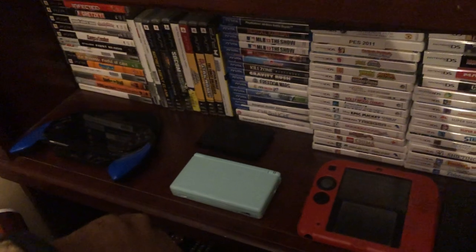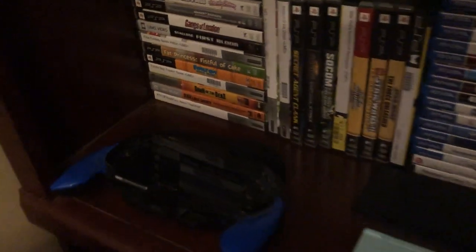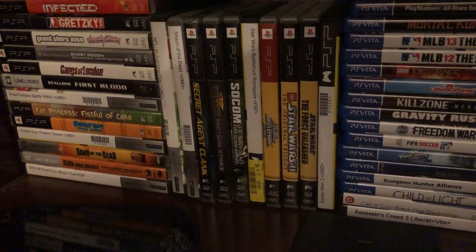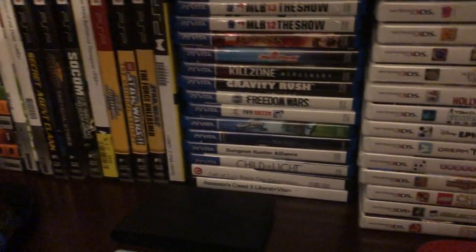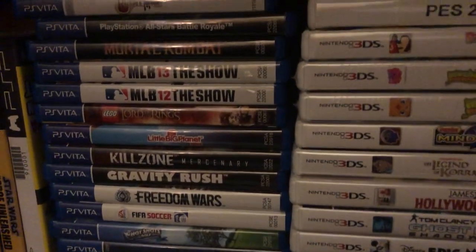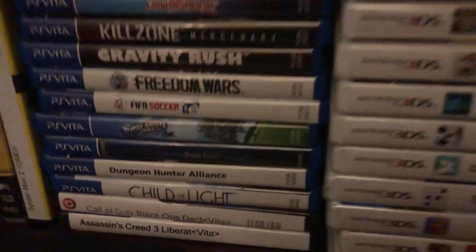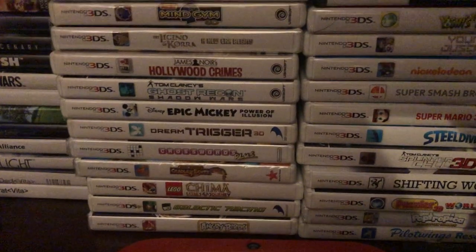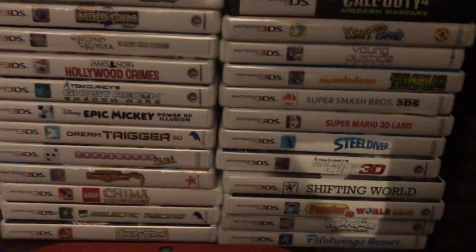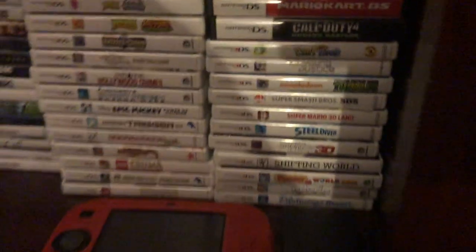Down here you'll see kind of my handheld games. I have my PSP games over here — nothing really super crazy there. The Star Wars games are always my favorite on every system, so I enjoyed the Battlefronts there. Then you see I have my Vita collection. I did get a few of the limited run games for this — Rainbow Moon is one of them, and Dragon Fantasy is another. Both are great games. Then you'll see my 3DS games here — the Mario games and Zelda games just can't beat them for these consoles. Super Smash Brothers is good on any system, and Mario Kart too.